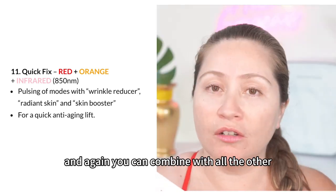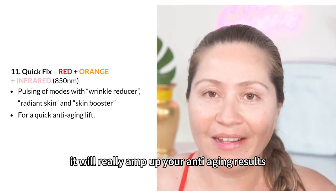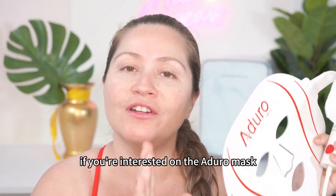You can combine the Quick Fix with all the other Adoro settings, but using this will really amp up your anti-aging results. If you're interested in the Adoro mask, I do have a coupon code.